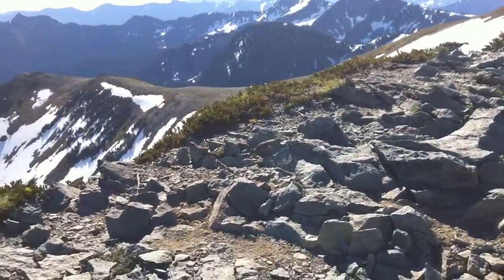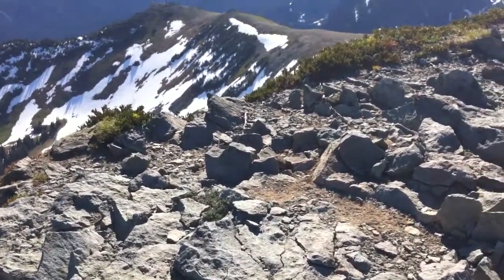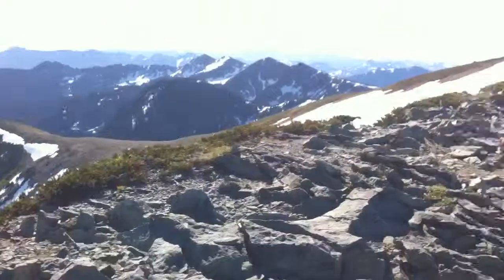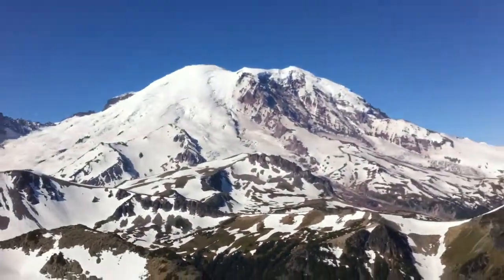There's a little chipmunk running by — there've been several on the trail. He's very friendly, he's going to come over and say hi. I'm not sure if you can see him, but I can. I guess it's time to turn around and head back.